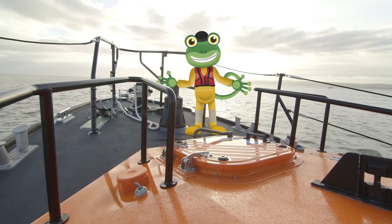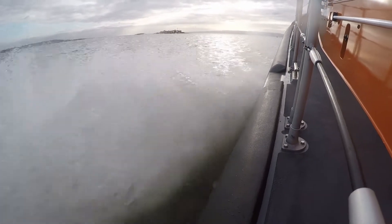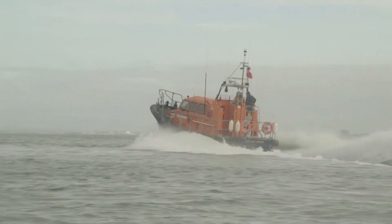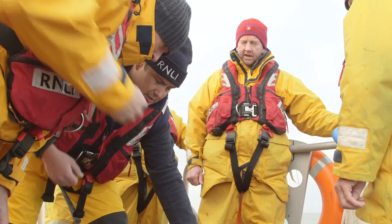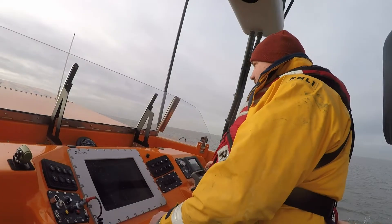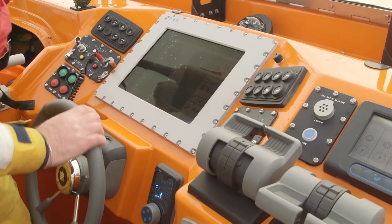Here we go — we're out at sea! This Shannon class lifeboat can go really fast so that they can get to people in trouble as quickly as possible! This is Andy, he's the coxswain which means he's in charge of the lifeboat today! And this is Matt, the deputy coxswain and driver of the boat!